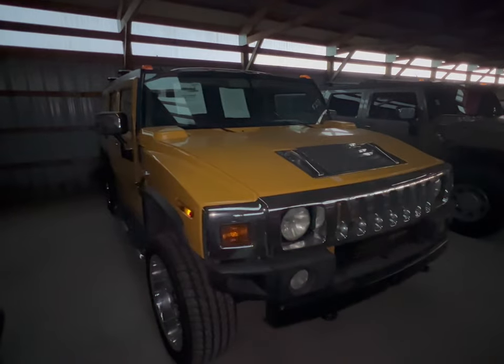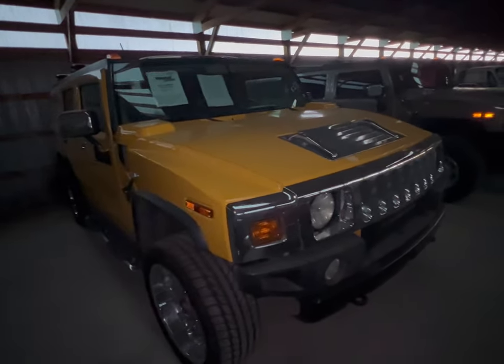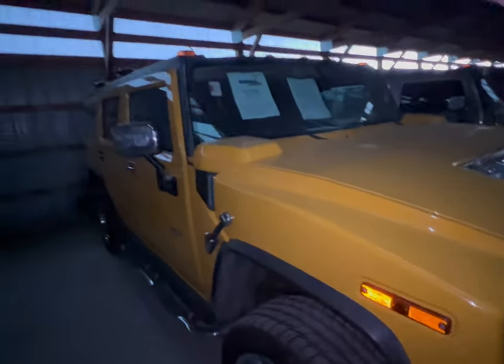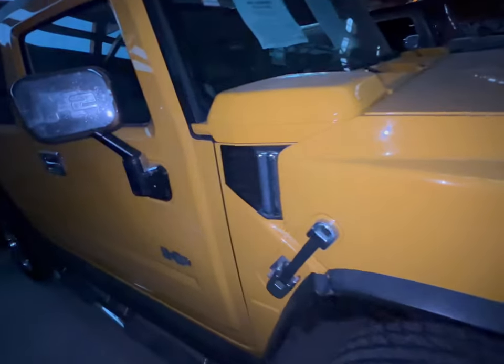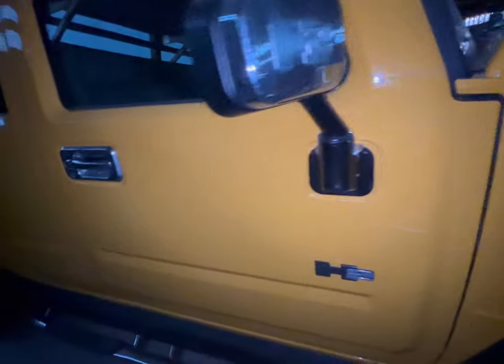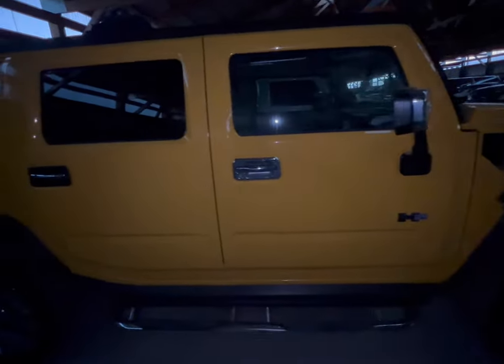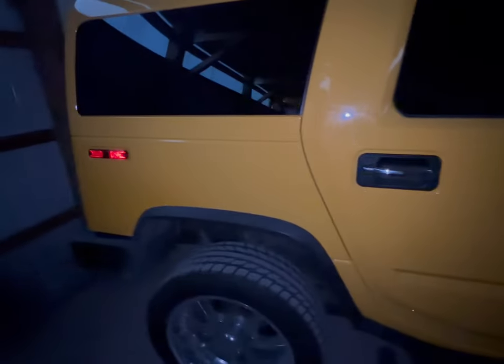Now we're going to go to this next barn. We've got more pickup trucks in here. We've got two Hummers in here. We're going to do this first one here. Yellowish color. Yes, it's gotten dark outside, but at least we have some light. This H2. And this is nice. Never would have thought I'd find a Hummer here at Country Classic Cars.